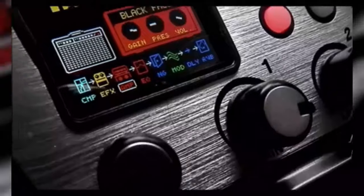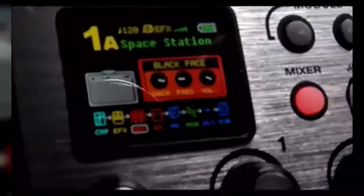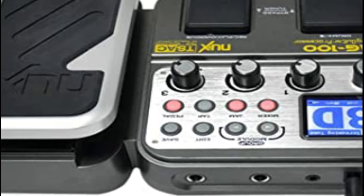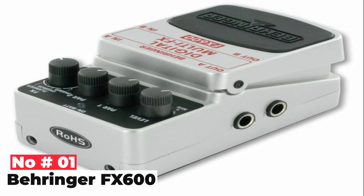Practice should be a breeze with these in tow. Price: 81 pounds, $99. Type: pedal multi-effect amp model. Models: 13 amp models, 11 cabs. Effects: 58. I/O: 1 quarter-inch input, 1 quarter-inch output, 1 AUX.